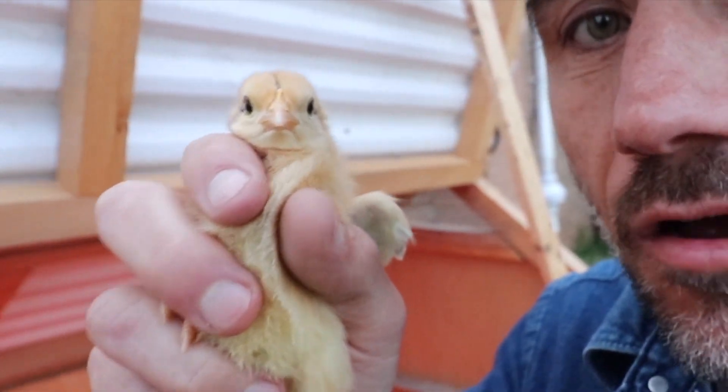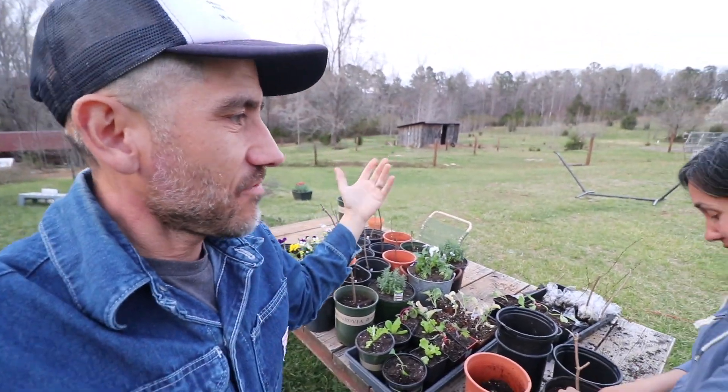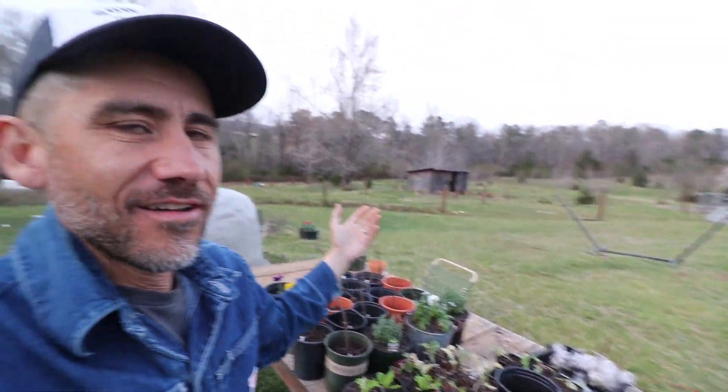These are Murray's big red broilers. Can't wait to put these guys out on grass. It's spring now, right? It's officially spring. Oh look at the grass. It's officially spring.